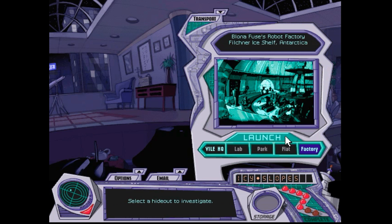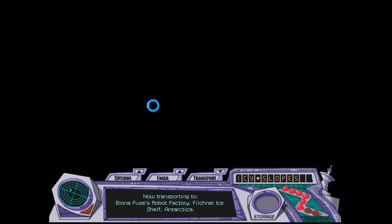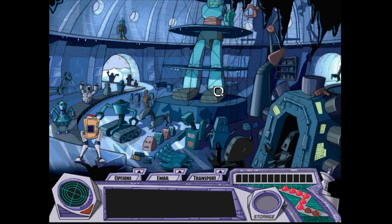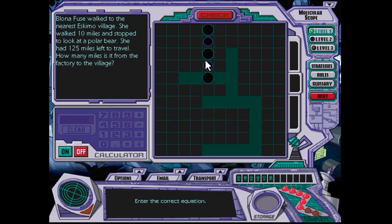The final villain hideout is where I will find the Crystal Capsule. All the years I've played this, this has always been the only case where the final hideout I go to to find clues is then where I just stay there to get the landmark from the Crystal Capsule. So I'll be doing this in Blona Fuse's place. Wait till you see what she looks like.